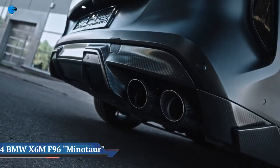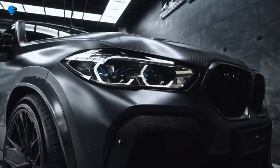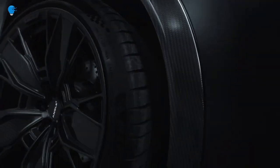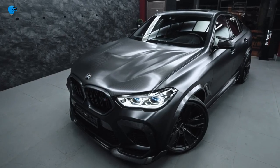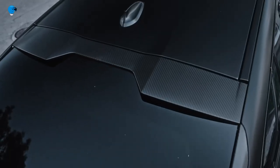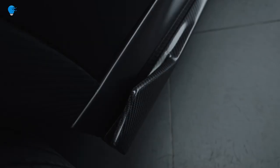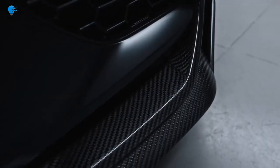The BMW X6M F96 Minotaur offers the perfect driving experience for those looking for the best of both worlds. It takes the style and interior space of a premium sports activity coupe and injects it with the power of a sports car, made possible with the impressive M TwinPower Turbo V8 engine with xDrive. The high-performance 4.4-liter 8-cylinder engine delivers 625 horsepower and 750 newton-meters of torque, and is the most powerful of all engines in BMW's standard production vehicles. Equipped with two twin-scroll turbochargers, high-pressure injection, and Valvetronic, the X6M Competition goes from 0 to 100 km/h in only 3.8 seconds.